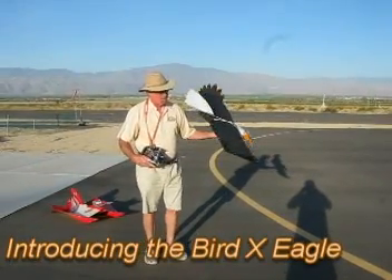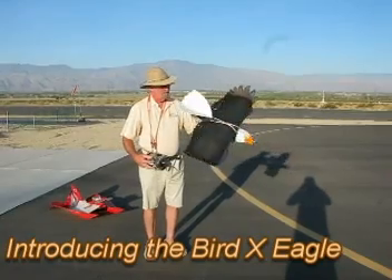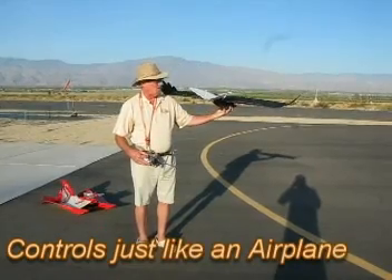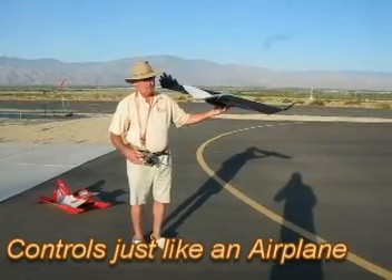Good morning. I'm going to demonstrate the production Bald Eagle from BirdX, my partner. What is unique about this airplane is that although it looks like a bird — it looks like an eagle — it flies like a regular airplane.